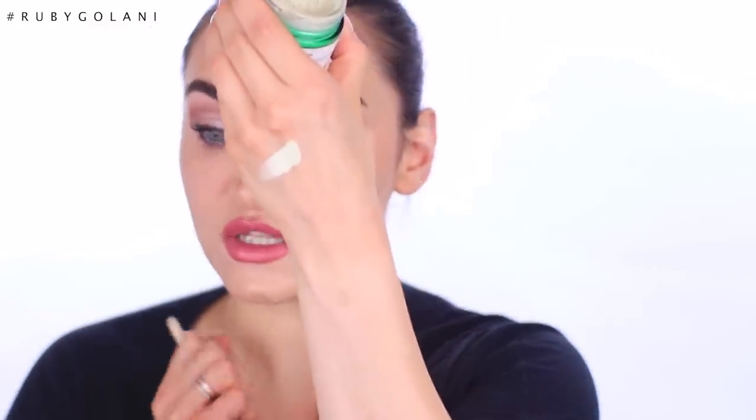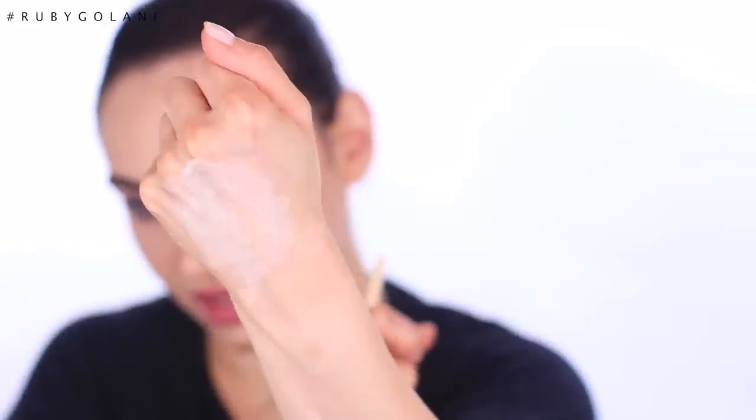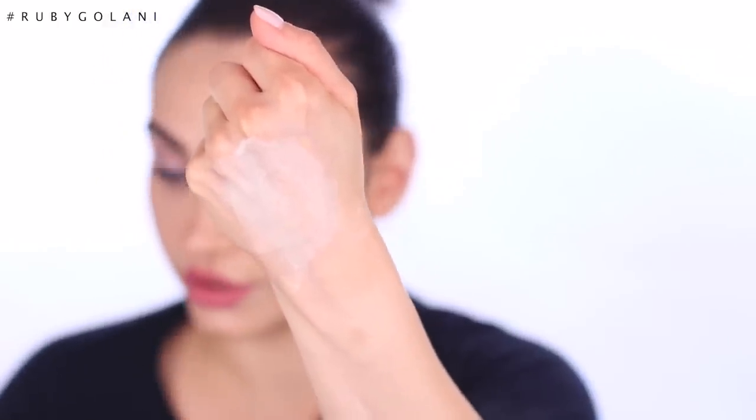As soon as I got this product, I ripped it open because I thought 'surely it's not actually green' — well, look at how green this product is! Is this going to transform into my own unique shade of skin color? If you want to find out, keep watching. And don't forget to hit that subscribe button and the notification bell to stay up to date with future uploads.